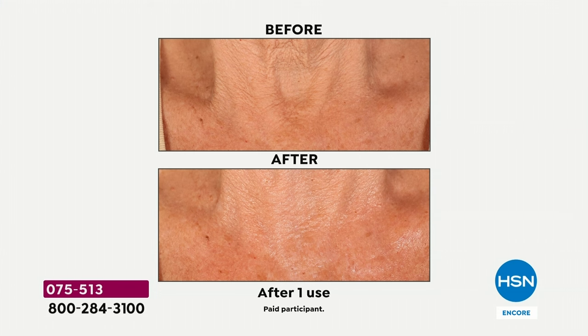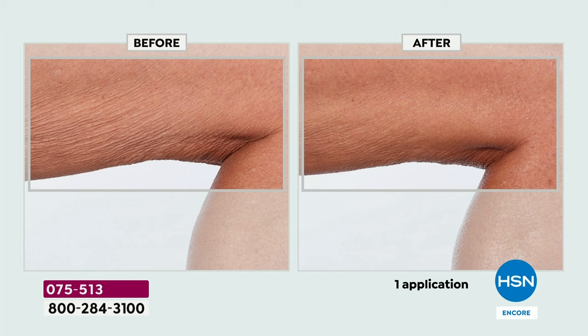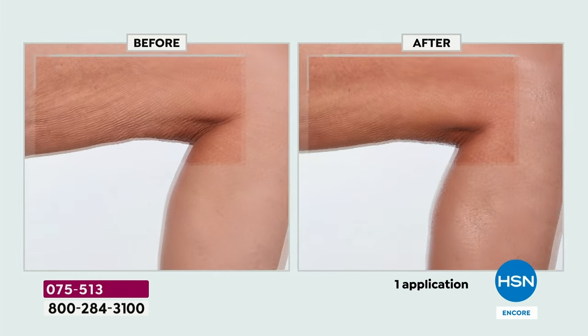Look at these before and afters. Do you have crepey, wrinkly, loose, saggy, dry skin? This is true skincare serum in a cream. The founder, Liz Fulce, is here from Nakery Beauty, also looking gorgeous in florals and pretty pinks.